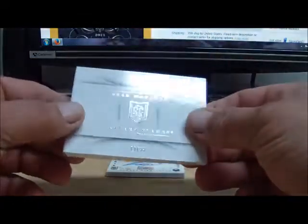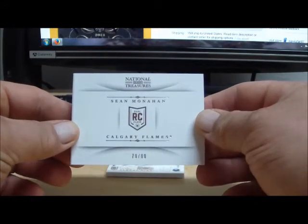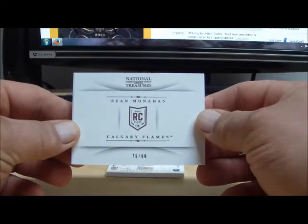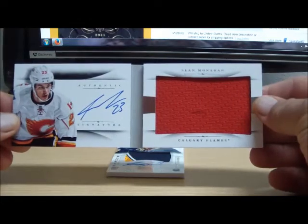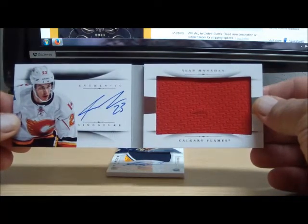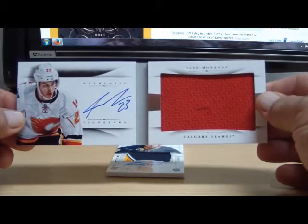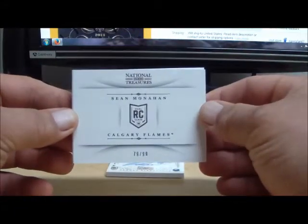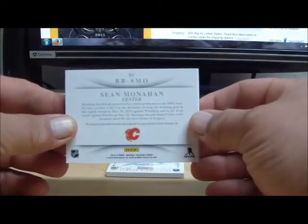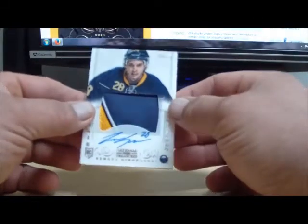We have a rookie booklet for the Calgary Flames, numbered 79 of 99 — this is Sean Monahan. Sean Monahan autograph rookie booklet. The Calgary Flames are Charlene110262. Nice hit on the Monahan rookie booklet!